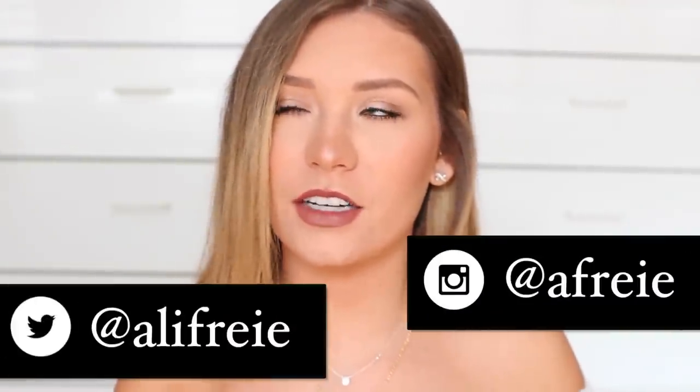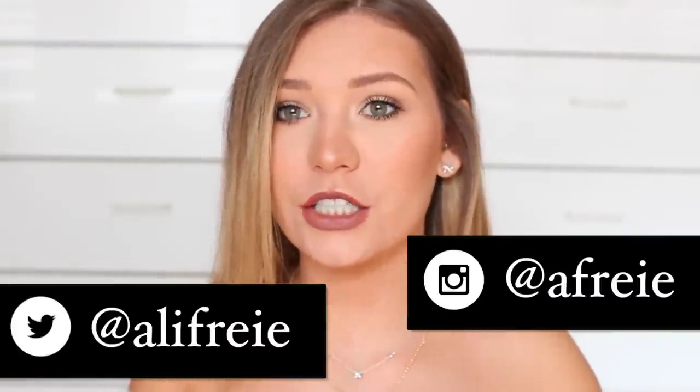Hey guys, so today I'm going to be doing an everyday makeup routine — I haven't done this in about a year or so. Before I get into the video I do want to apologize for being absent for two weeks; I had midterms and really didn't plan ahead for them, so that's on me. But with that said, let's just get into the video.